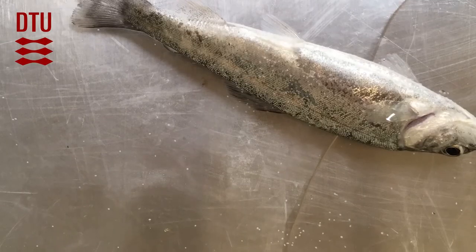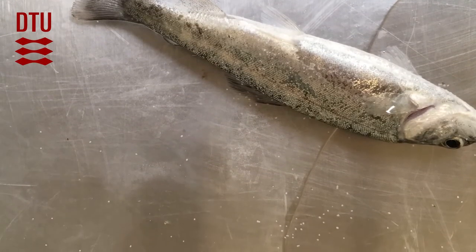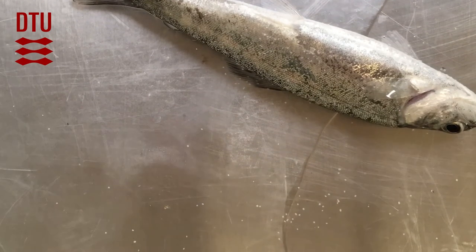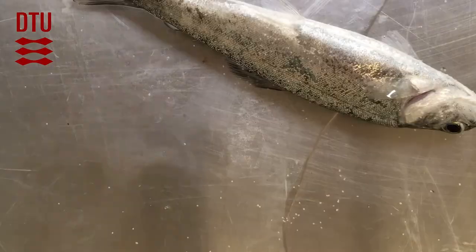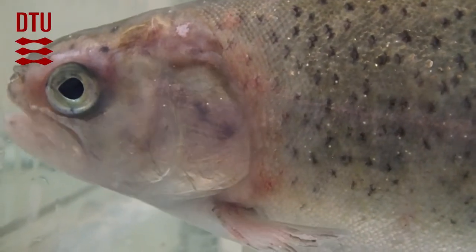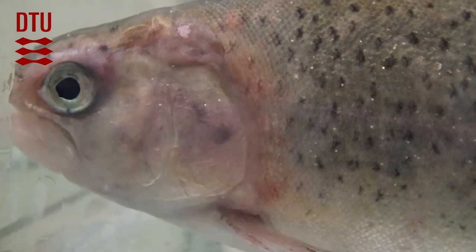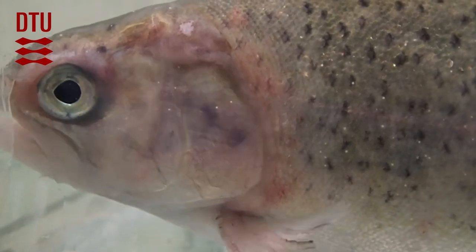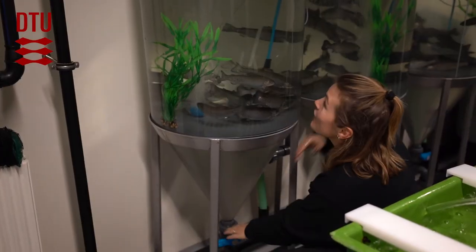We mainly work with bacterial and viral diseases, but sometimes also with parasites — for example, this ciliate that you can see leaving this dead fish here. In rare cases, we even have double infection trials — for example, with this ciliate and red mark syndrome, which is the case for this fish here. All fish are maintained by a staff of trained animal caretakers.